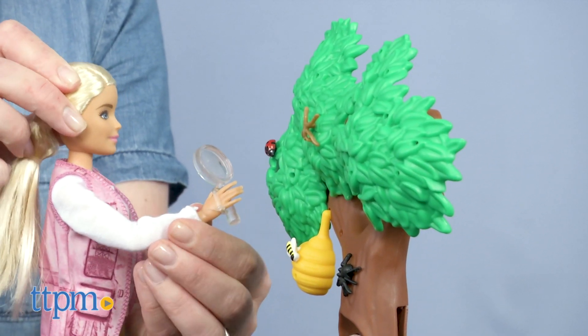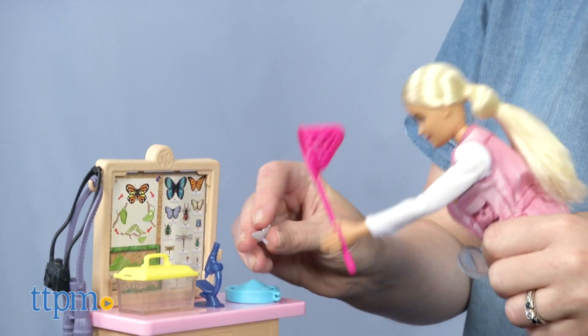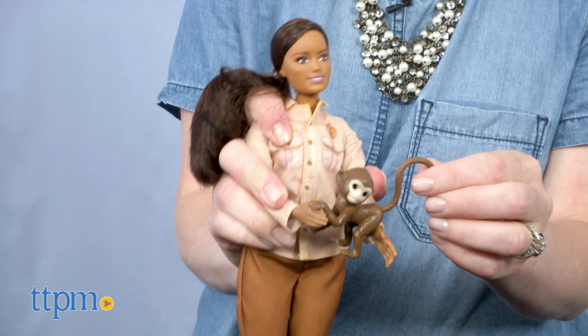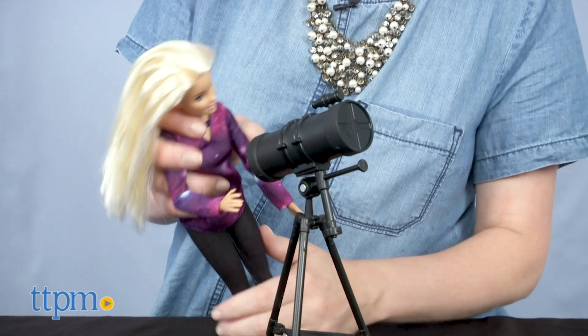These dolls are a great way to introduce new and very specific science careers to young girls ages 3 and up, as well as raising awareness of the need for more women in these fields. What do you think about these dolls? Let me know in the comments which National Geographic career is your favorite. The Barbie Careers line has always been about helping kids play out different jobs and imagining themselves in those jobs, and the National Geographic dolls are no different.